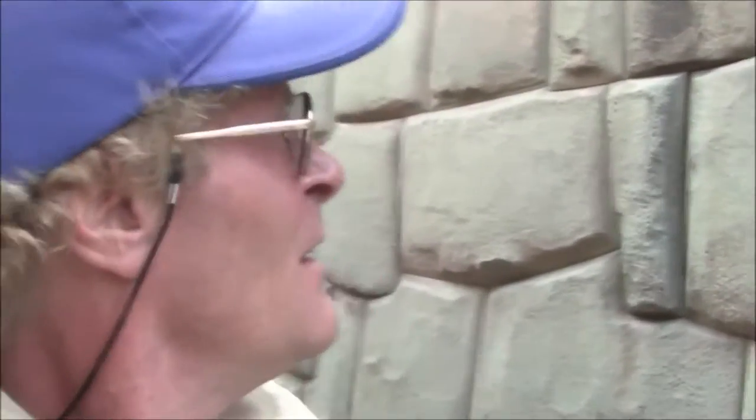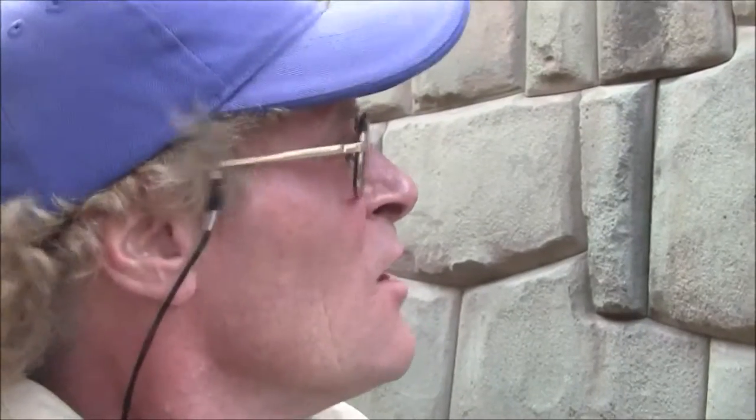What you can tell is that this workmanship is far more refined than what we just saw. This is one of the most astonishing constructions in Peru. It's right in the city of Cusco, and you can see it's polygonal and it's incredibly hard stone — this is andesite, andesitic granite.